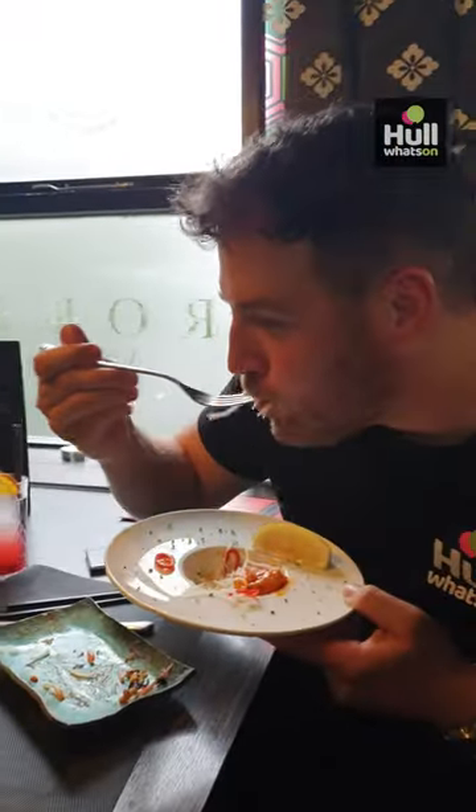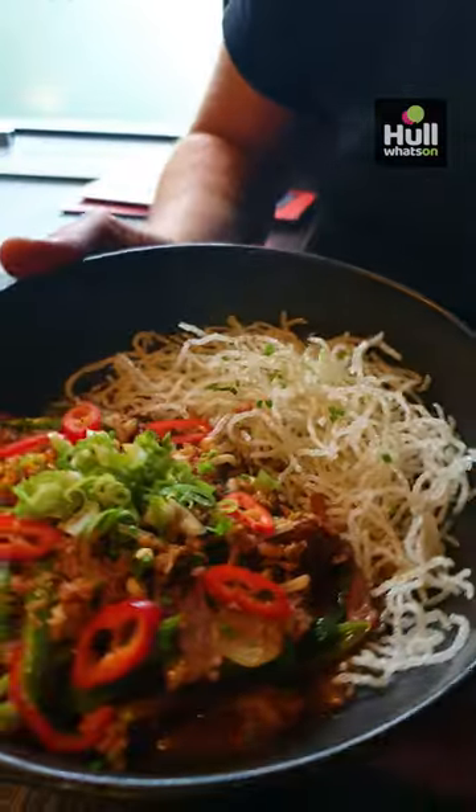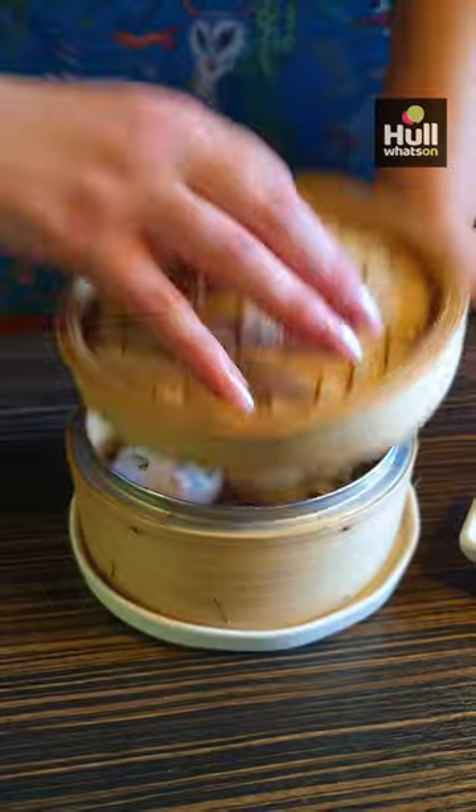We also tried and loved the Rock Shrimp Tempura with spicy mayo, the glazed pork belly and the wok-tossed spicy teriyaki beef, packed with scallions and pine nuts for an extra crunch.